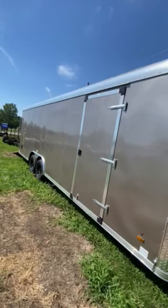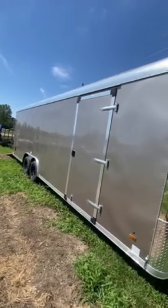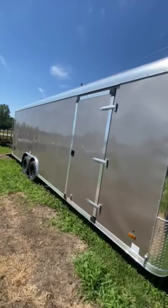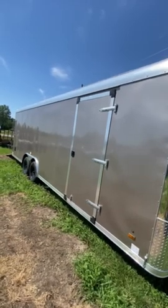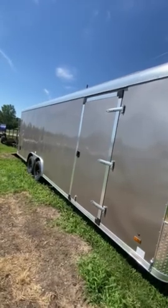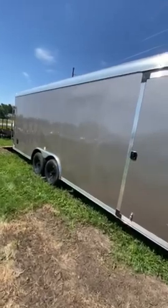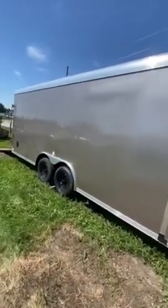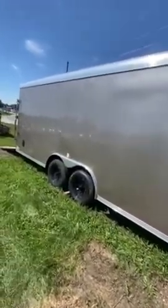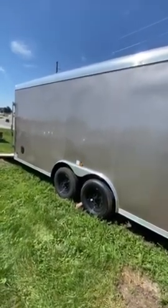This trailer has a height increase, so this door has about six inches more height than most doors. It also has a 36-inch width and comes with a flush mount lock. The tires are of course radials, six-lug, and it does have easy lube greasers.